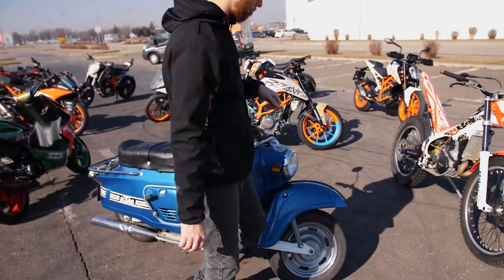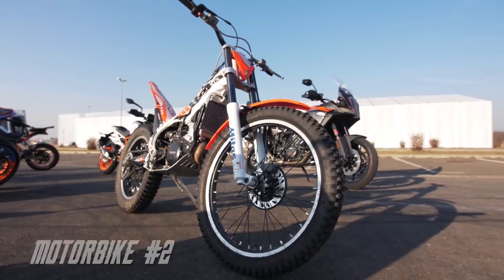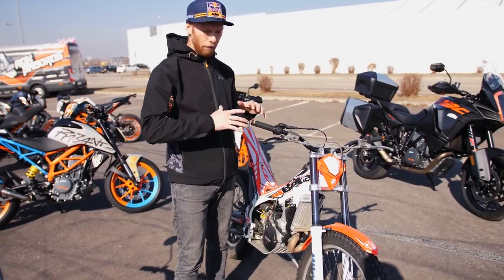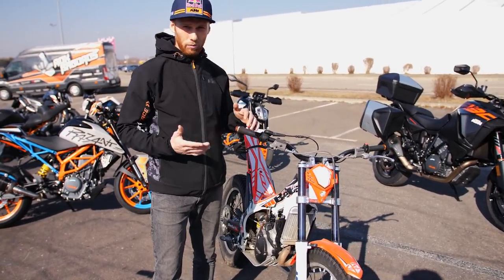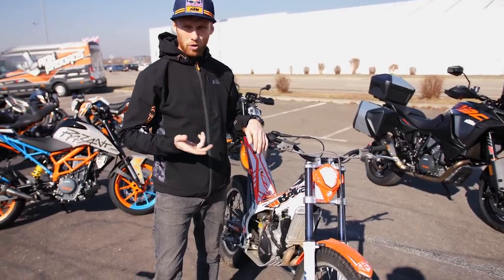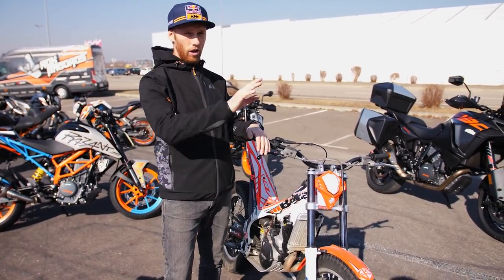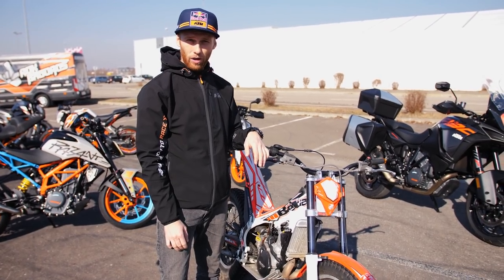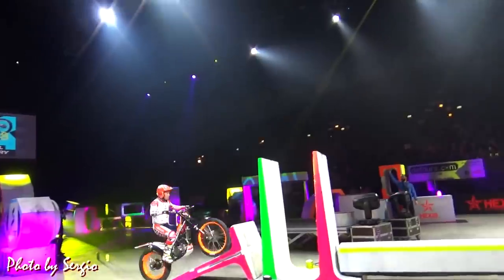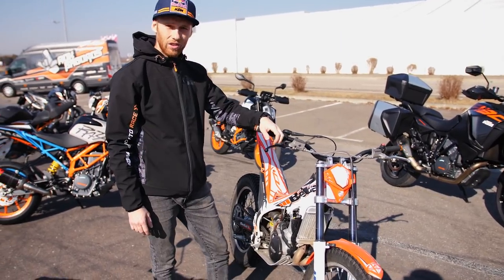Next is the Beta Evo 300, two stroke, 300CC as the name already says. I use this bike for my trial practice and I love trial riding because every time I finish a training session I learn something new - better clutch control, better balance. You get a better understanding of what it means to have grip, or how to look at the lines where you need to ride to have enough grip to climb up some rocks. It's a very good thing to have if you're a motorsport athlete. If you think you know how to ride a bike, you should try trial and maybe you'll change your mind and open up to some new techniques.